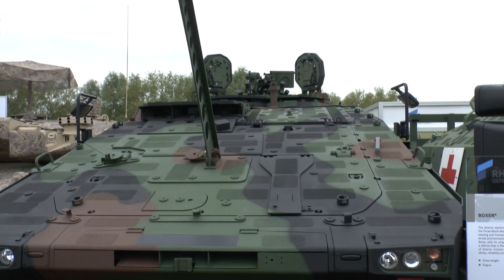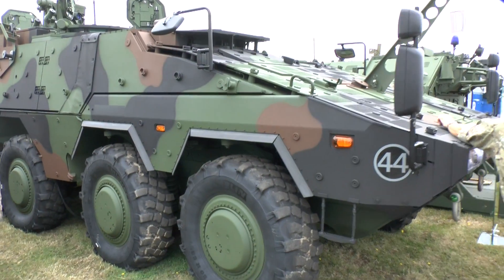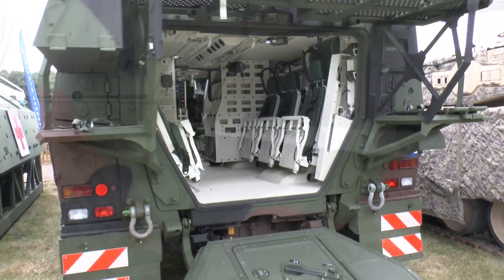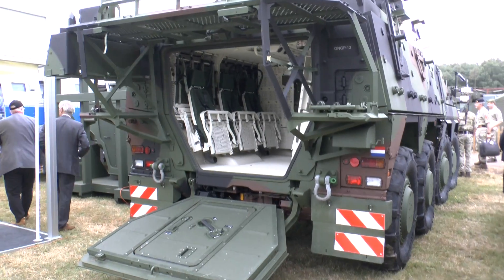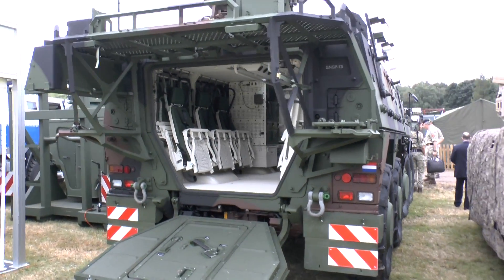A unique feature of the Boxer is its modularity — it is a modular design. The mission module can be changed; for example, you have a troop carrier version, you could then change that for an ambulance or a command version. It already has an appliqué armour package as you can see here, but if required it could be fitted with explosive reactive armour or elements of a defensive aid system.